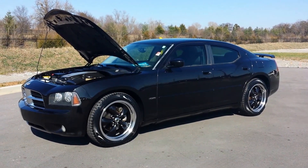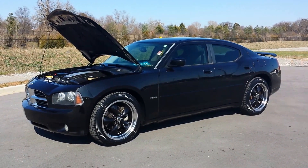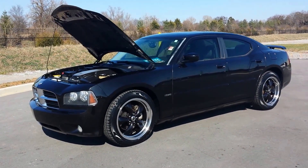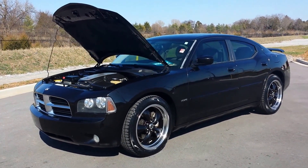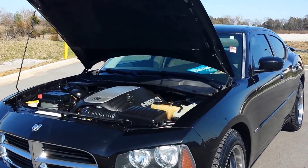Hello everybody, it's Brian Grizz with Wilson County Motors. We just got on trade this two-owner 2007 Dodge Charger RT, black crystal in color. It's the 5.7 Hemi, and it's got 132,000 miles on it.